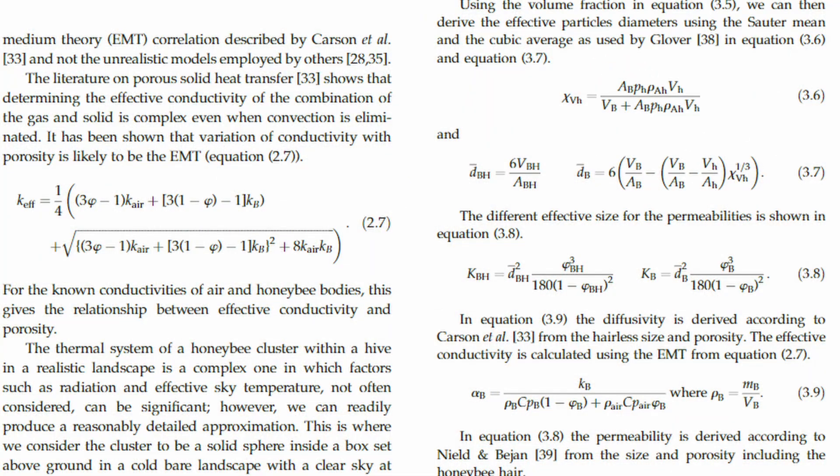Derek Mitchell's study — I'll put a link in the description — has turned our understanding of the thermodynamics of the honeybee cluster on its head. In the publication, which includes lots of maths and scientific jargon, Mitchell thoroughly explores the thermal conductivity of honeybees. He points out that contrary to our conventional understanding, the outer mantle of honeybees around the cluster doesn't meet any of the criteria to be an insulator.